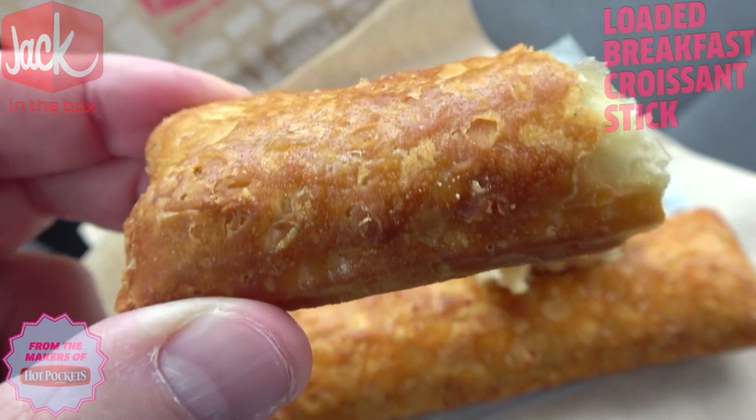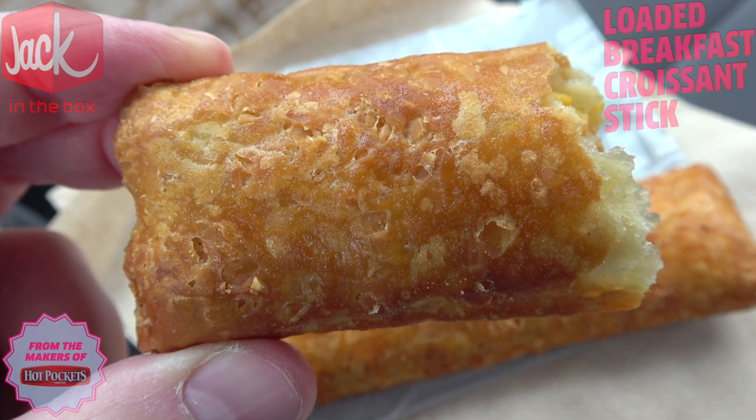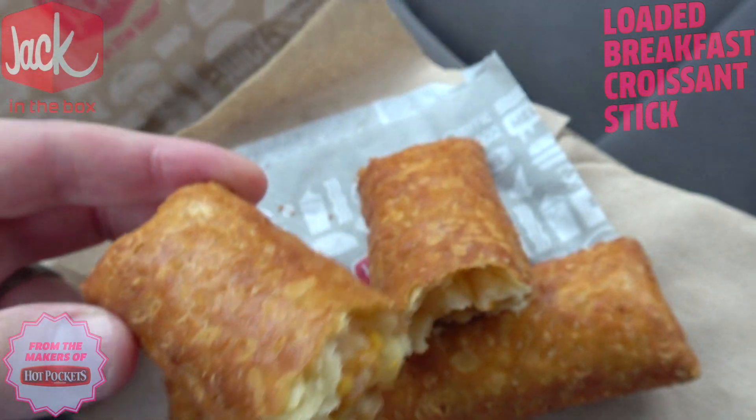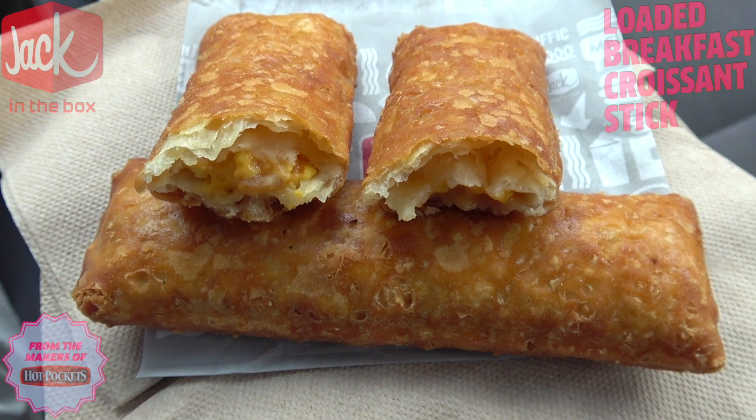I got to admit, these are reminding me almost like egg rolls. If these were a little bit more rounder, they would be straight-out egg roll and I really like that. This even kind of smells like an egg roll to me right now, and I think it has something to do with the flakiness of this pastry dough they're using. It's very reminiscent of an egg roll and it's got the same feel as one as well.